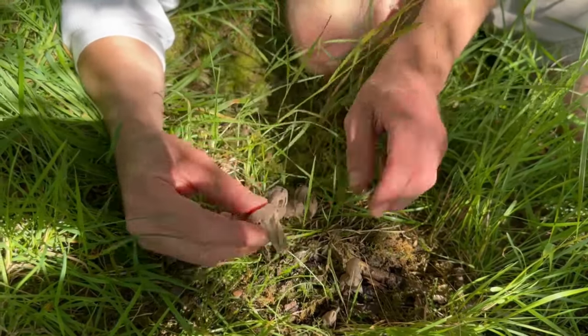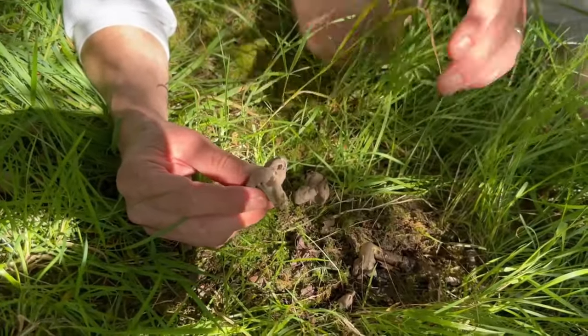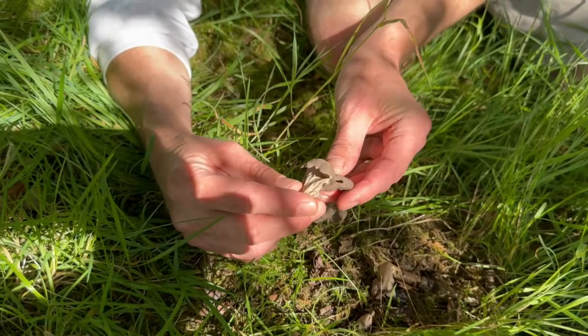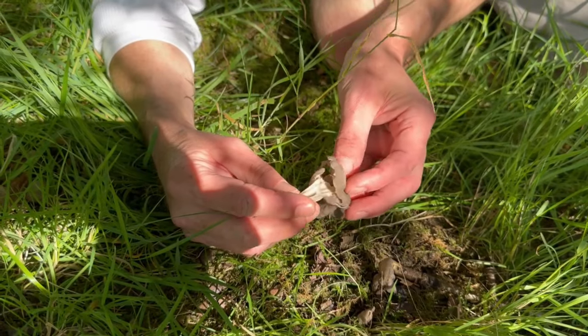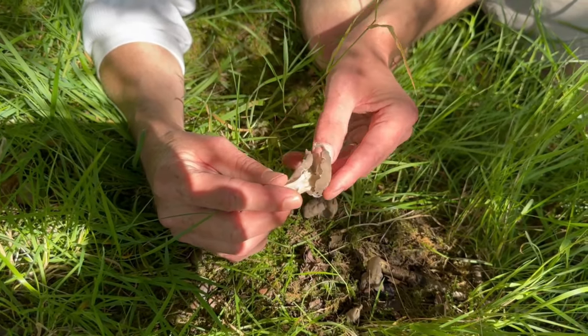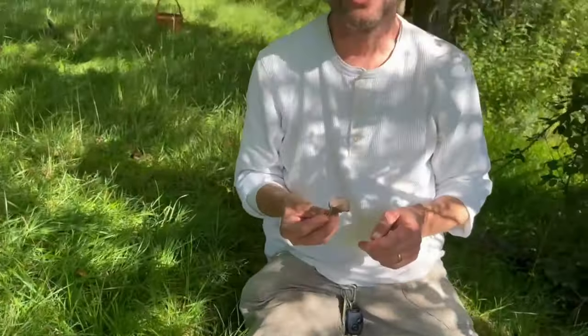Now, there was some report a few years ago about the saddle mushrooms — the Helvellas — being slightly carcinogenic, I believe. But modern science now knows that that was nonsense and that these mushrooms are perfectly edible when cooked. But like many others, they are not a good edible. They look fantastic in the ground and they're doing an amazing job, so leave your Helvellas behind is my advice.